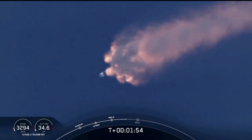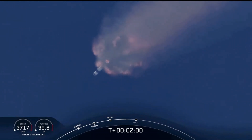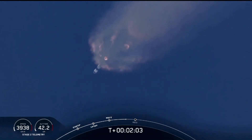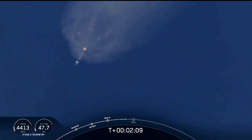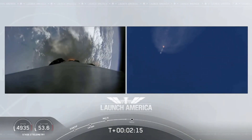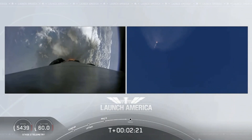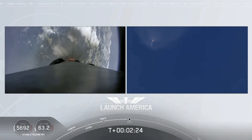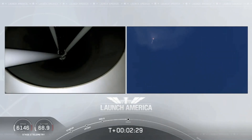Right now everything continuing to look good. Next major event coming up is going to be the triple: we'll have main engine cutoff of the nine first stage engines, stage separation, and then ignition of the second stage engine to continue to carry astronauts into orbit. Coming up in about 20 seconds. M1D throttle down — we heard we're throttling down the Merlin engines on the first stage.